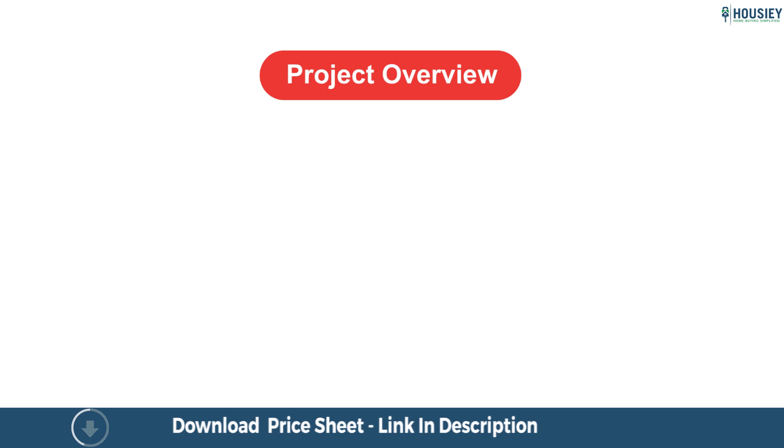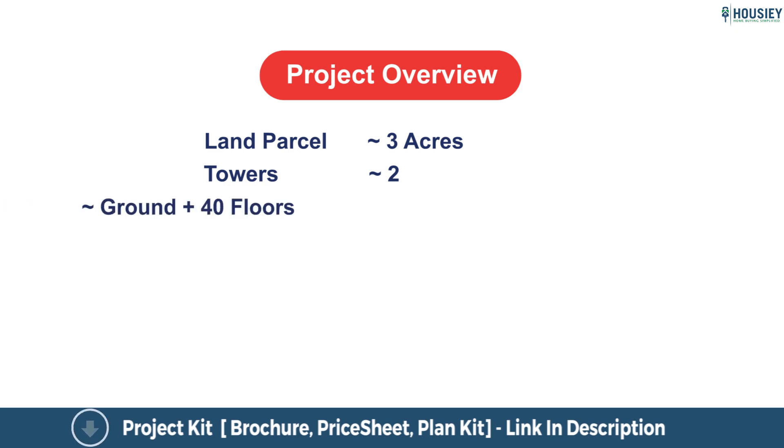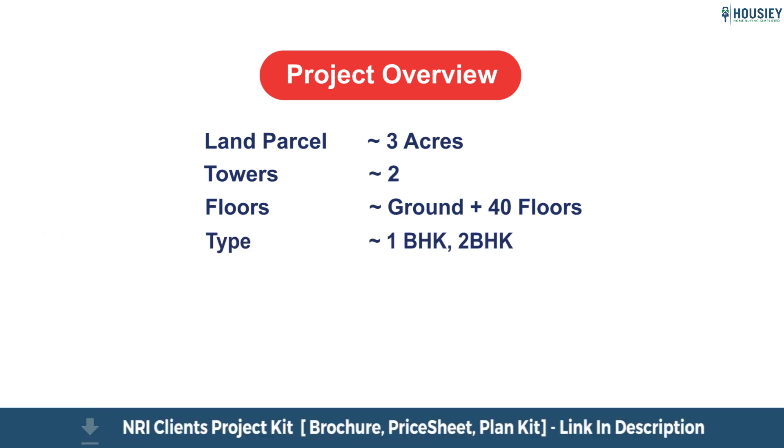First is project overview. Setia Pride will be constructed on three acres of land parcel consisting of two towers, with each tower having ground plus 40 residential floors, consisting of one BHK and two BHK premium residences.